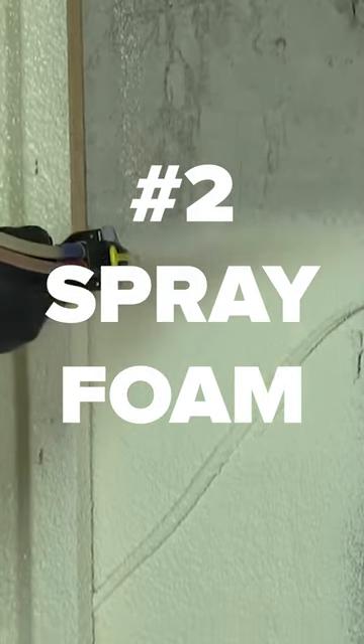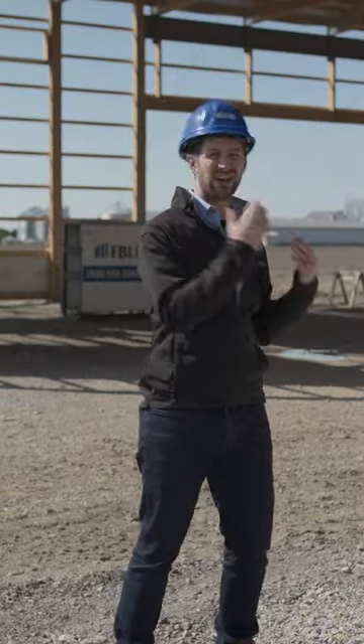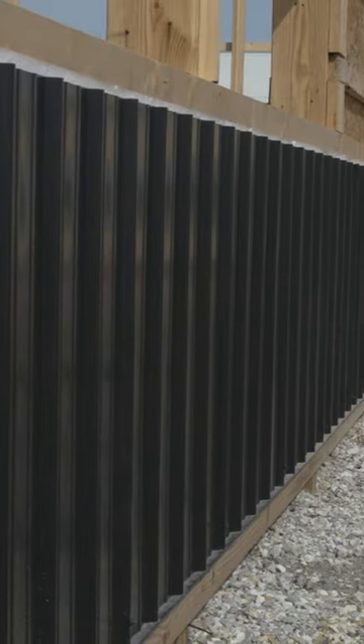The second reason you might want to put building wrap on is due to spray foam, which has become really popular lately. People like to spray foam the inside of their building. If you do that, you don't want to spray foam directly onto your steel, because if you have a dented panel or need to remove that steel, you have to cut the spray foam out. But if the foam is applied to the building wrap, you can replace the steel without destroying the spray foam.